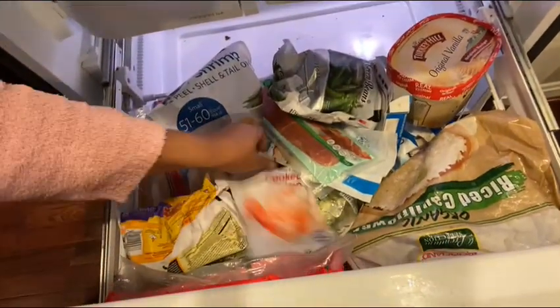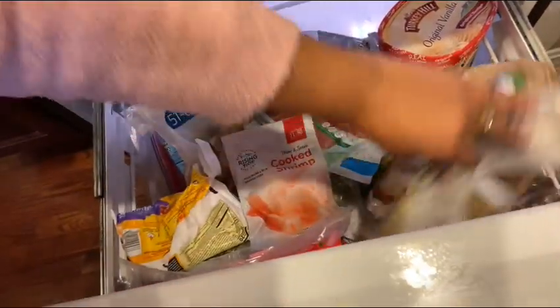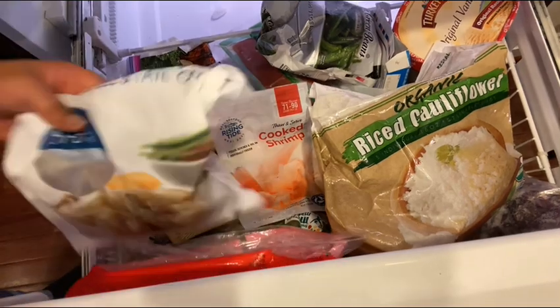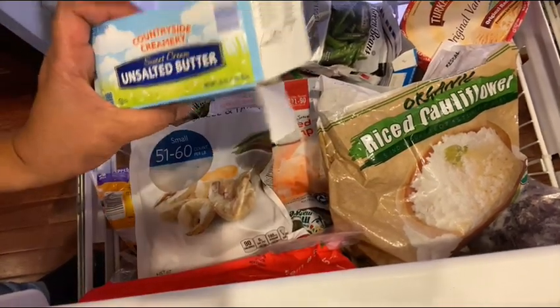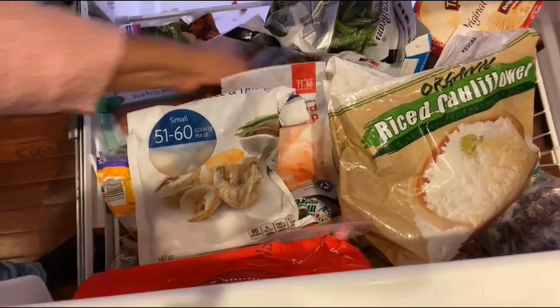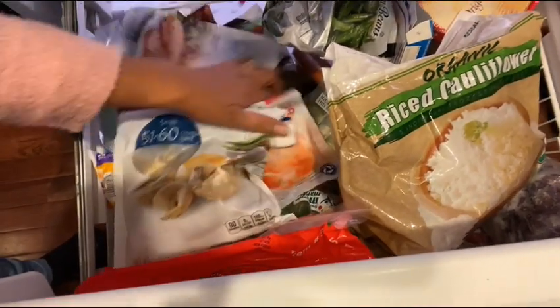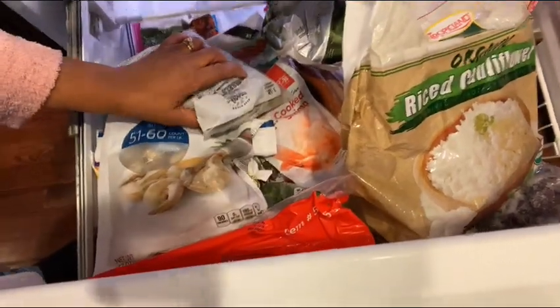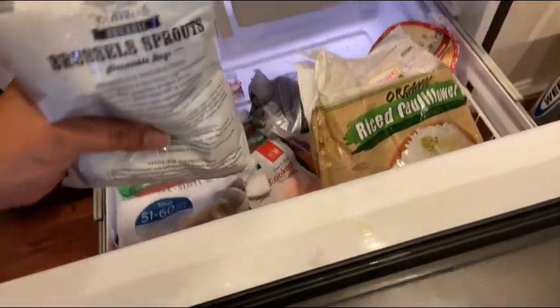That's pretty much it for my refrigerator. Down in my freezer I have some shrimp, riced cauliflower, easy-peel shrimp, more butter, bacon, and tilapia — a couple of different kinds. I also have some brussels sprouts, so I'll cook those up for dinner.